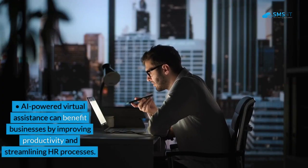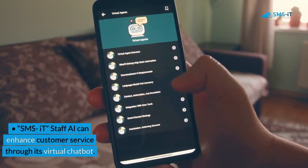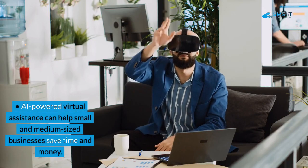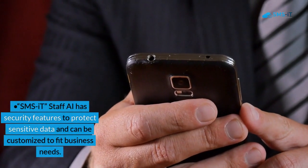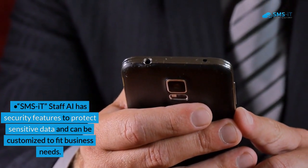AI-powered virtual assistants can benefit businesses by improving productivity and streamlining HR processes. SMSIT Staff AI can enhance customer service through its virtual chatbot. AI-powered virtual assistants can help small and medium-sized businesses save time and money. SMSIT Staff AI has security features to protect sensitive data and can be customized to fit business needs.